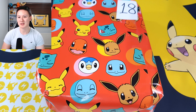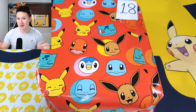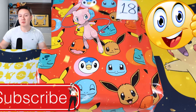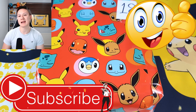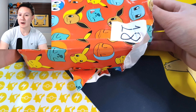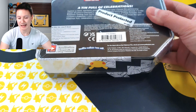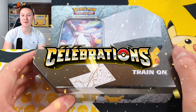I am so, so excited. If you are as excited as I am to find out exactly what is inside the mystery present, smash that like button. Subscribe to the channel if you're not already subscribed, and leave a comment down below letting me know what you think it is. Our Christmas countdown day 18 Pokemon present is a Pokemon celebrations tin!